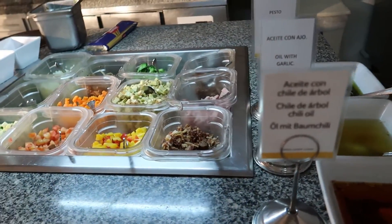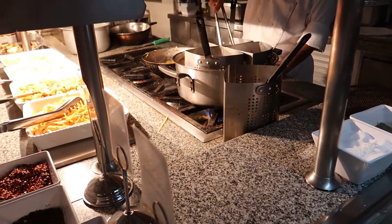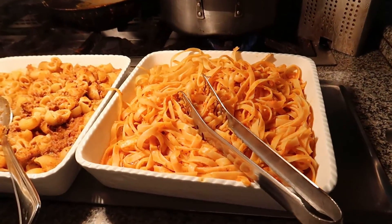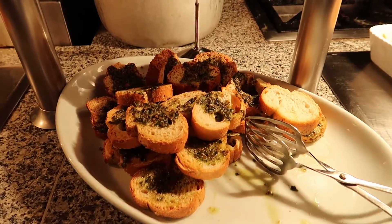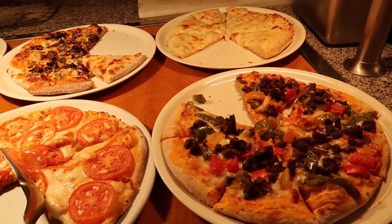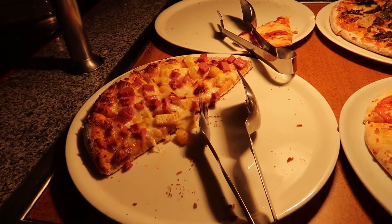Over here is a create-your-own pasta dish station — these are all the ingredients you can get in your pasta, and they'll mix it fresh on the skillets. There's toppings like parmesan cheese, oregano, and ground chilies. Pasta options include fettuccine, bolognese, penne with four cheese, and raviolis. We've also got bruschetta with pesto, vegetable moussaka, risotto with asparagus, and then some pizzas: cheese, Turca pizza, vegetarian, margarita, pepperoni, and ham and pineapple.